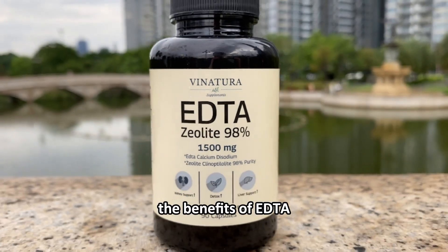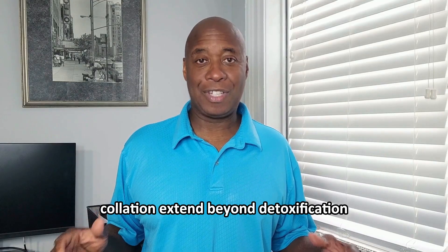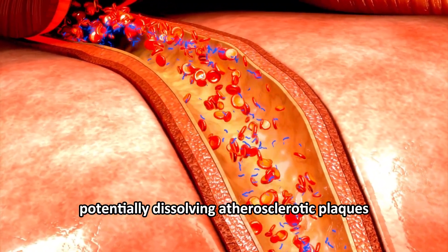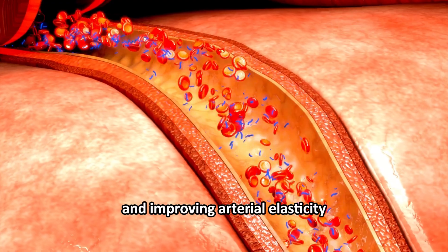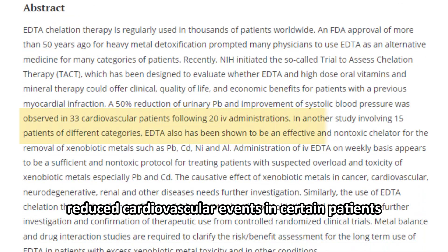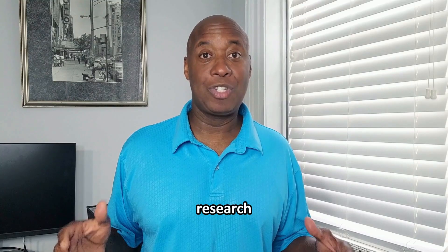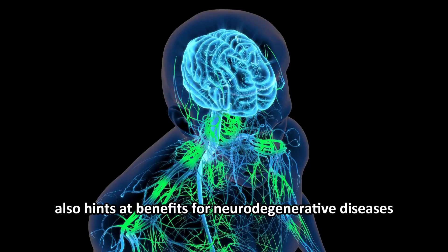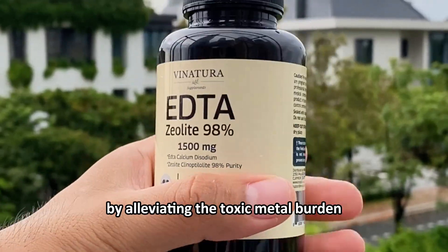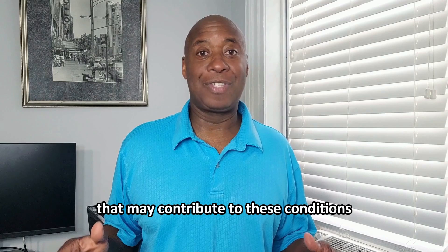The benefits of EDTA chelation extend beyond detoxification. It has shown promise in cardiovascular health, potentially dissolving atherosclerotic plaques and improving arterial elasticity. Studies have even indicated reduced cardiovascular events in certain patients. Research also hints at benefits for neurodegenerative diseases such as Alzheimer's and Parkinson's, by alleviating the toxic metal burden that may contribute to these conditions.